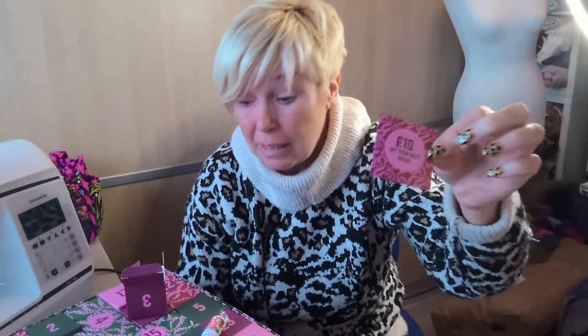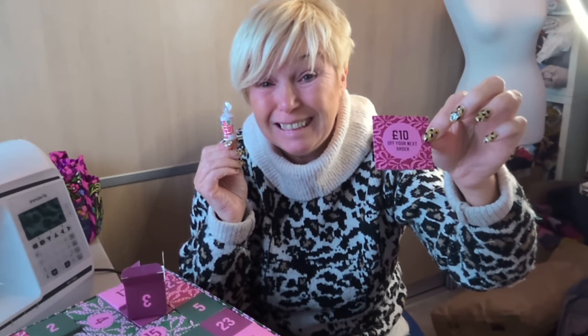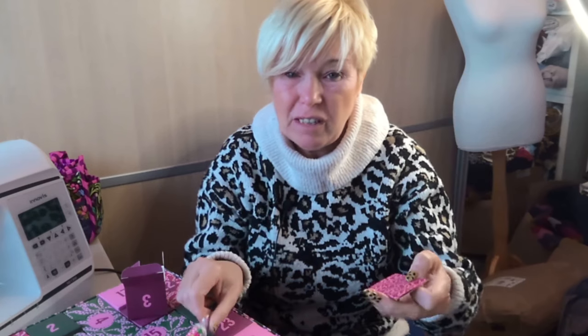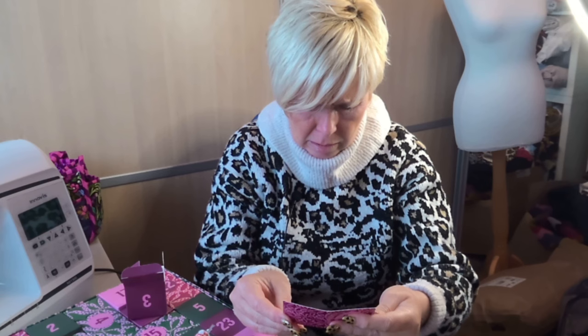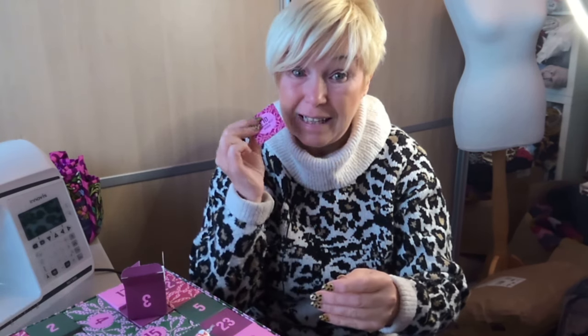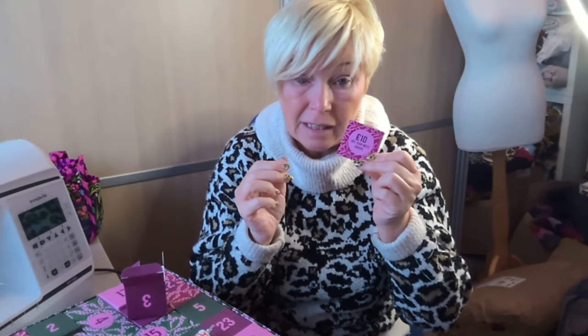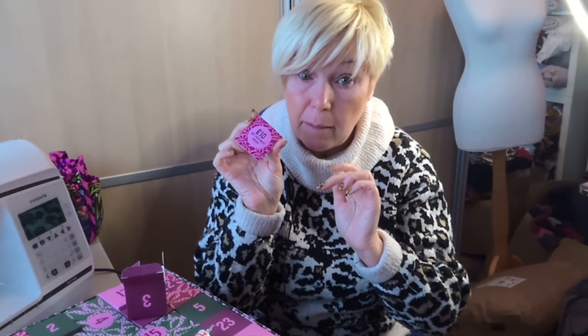I have got £10 off my next Fabric Godmother order — that is a win! Because it's £10, plus some cute little sweets to eat today when I'm doing my sewing. Thank you Fabric Godmother, I will definitely be spending that when I'm allowed to buy some more fabric. I wonder if there's an expiry date — yes, until the end of March next year, so I need to put that in my calendar and not lose it.